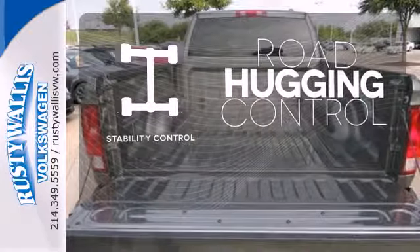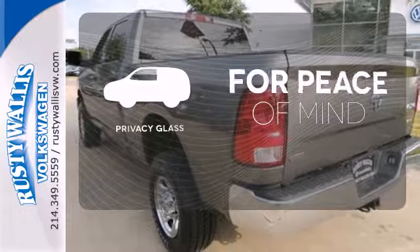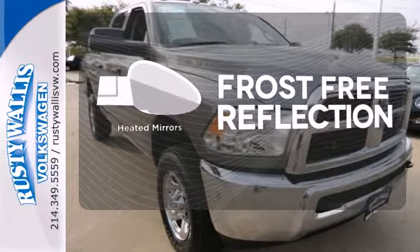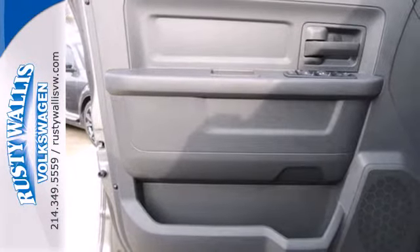Stability control helps you stay on track when the vehicle begins to skid. The privacy glass helps keep you comfortable and your belongings out of sight. Say goodbye to the frost and never leave your car with the heated mirrors. Get down the road in big-time comfort and big-time durability.